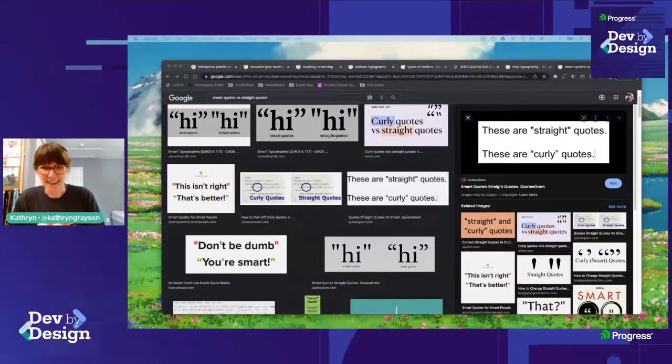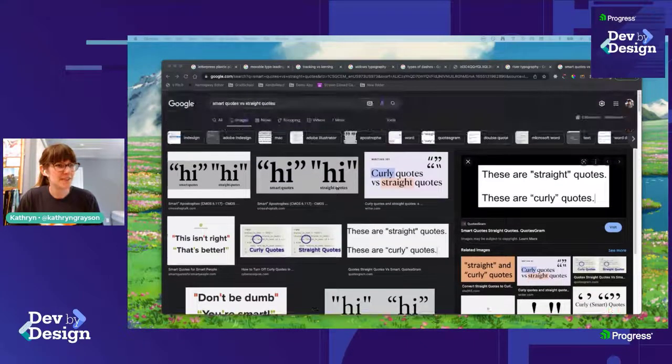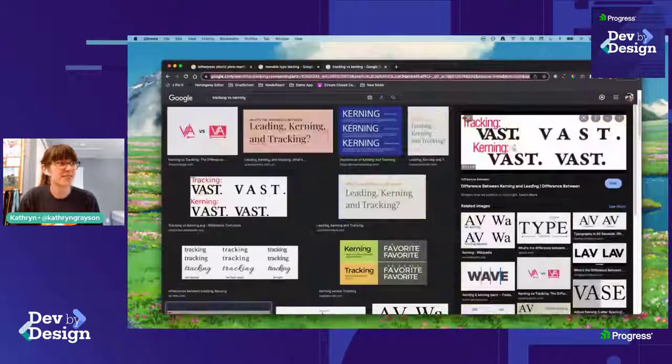Sorry to those who joined almost right at the end — we've got about five minutes left. We've been talking about typography, the history of type, vocabulary terms, and currently different kinds of dashes and hyphenation. Let me open it up to questions. Hopefully this was helpful and a little educational. Have a good week, y'all.